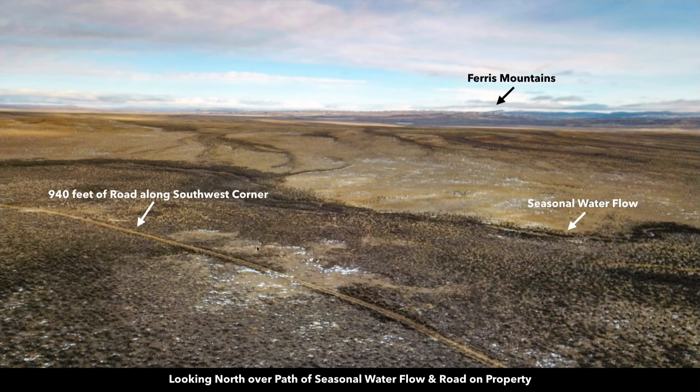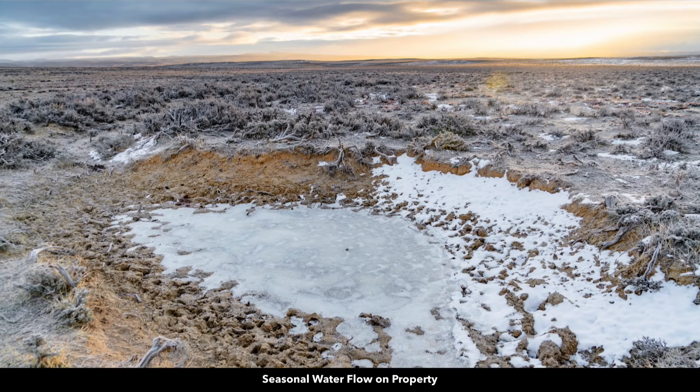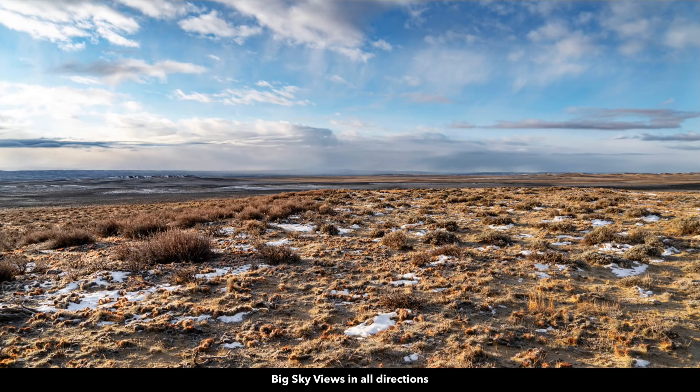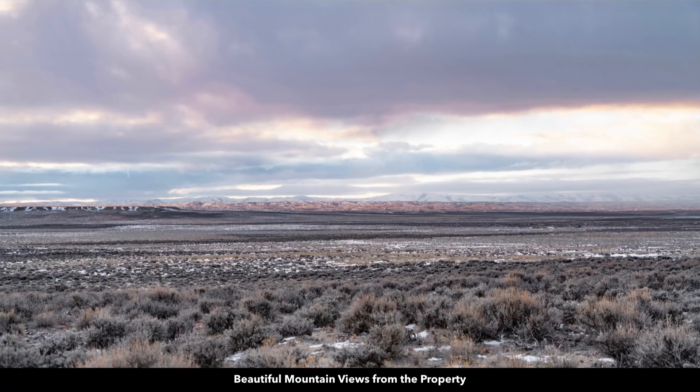These are some aerial photos — you can see the road right there. Here are the Ferris Mountains to the northeast. This is the path of the seasonal water flow on the property; you can see how dense this vegetation is, so in the spring and summer this is going to be lush and green. There's some evidence of frozen water on the property. Here's a survey marker on the property. You have these expansive big sky views in all directions. There are electricity lines and poles about a mile and a half west of the property, though most people out here use solar, wind, and other off-grid technologies.